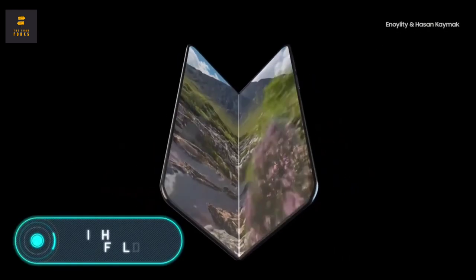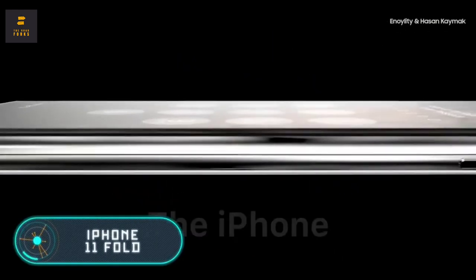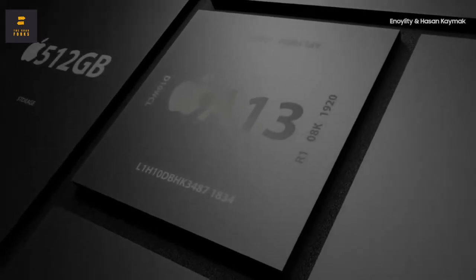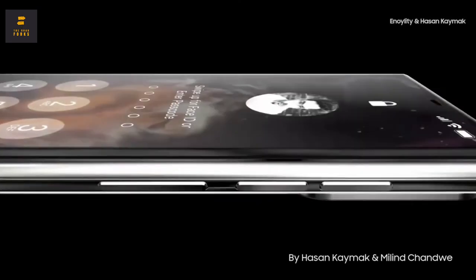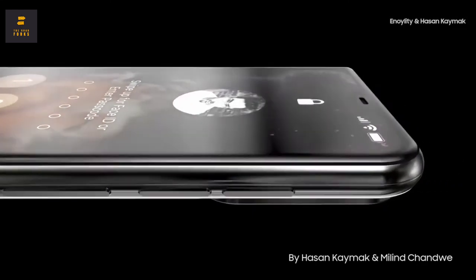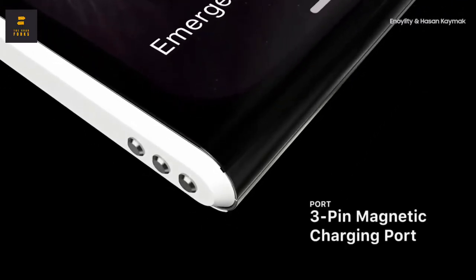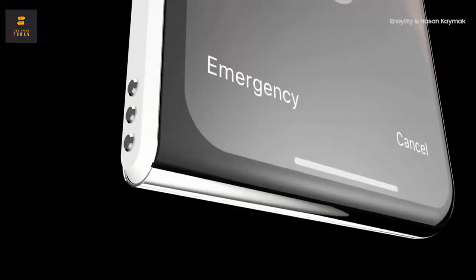iPhone 11 Fold. In late 2018 and early 2019, several folding phones were released. Different companies worldwide, large and small, are now trying to create the best gadgets using this new amazing technology. Perhaps the only major company that's not yet involved in it is Apple.